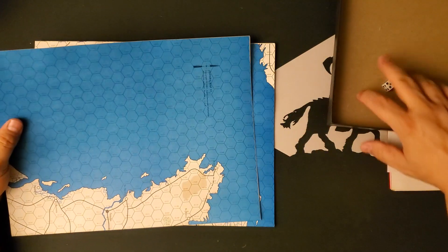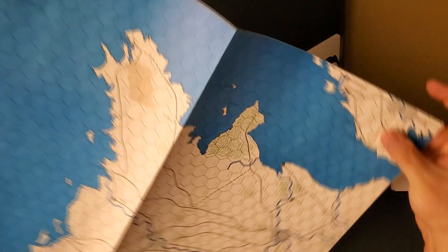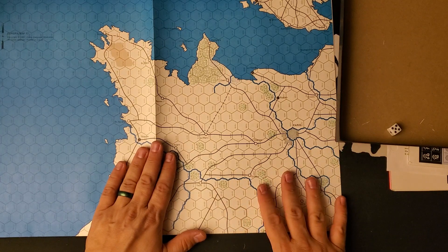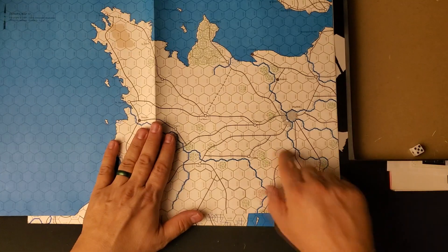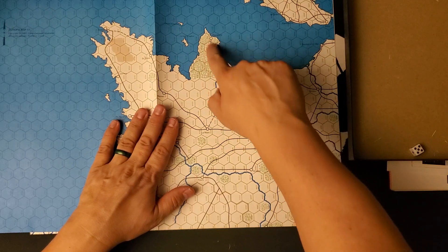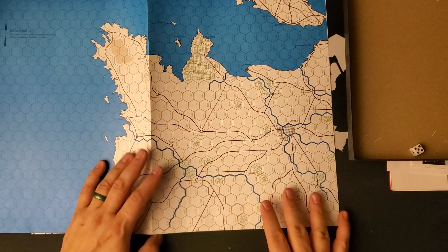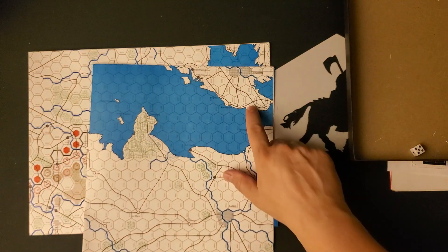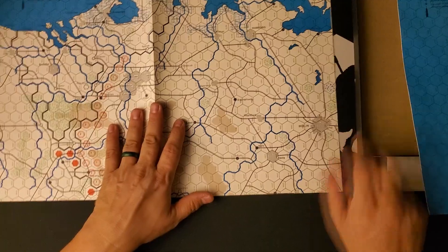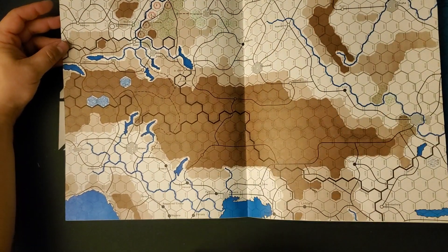The second version was in a box that was twice as thick as this, too — the same size box as Fire in the East. So here's the western France map. We can see Paris on this map. Very plain, right? This thing is dated 1981. Here's Normandy up here, here's the Cotentin Peninsula. You can see it's the standard Europa scale, and of course we have the bottom of Britain on here as well, with a little bit of London showing up.